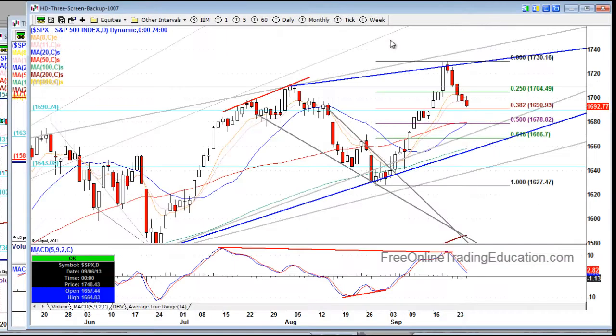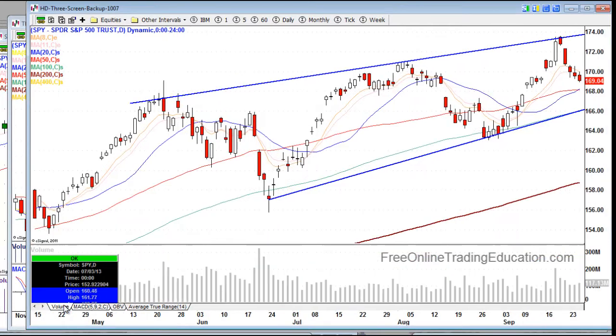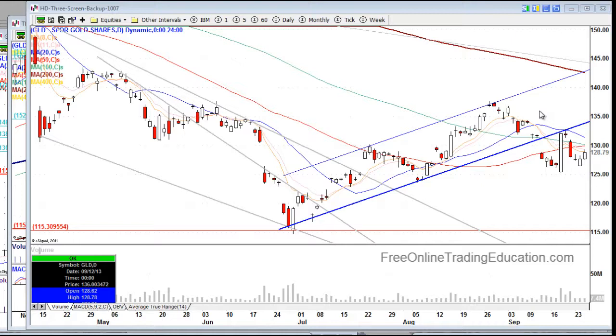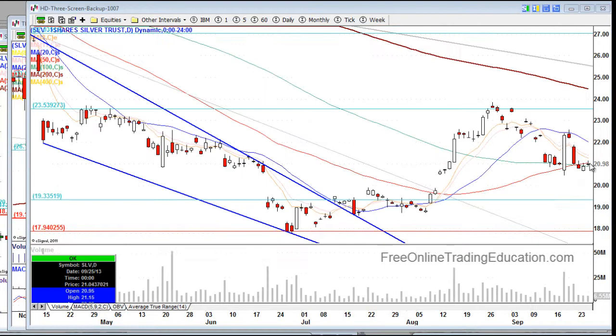If you look here at the spider and go to the volume, notice the volume — we've been dropping on this drop. There's a slight uptick from yesterday as far as volume is concerned, and that could be buyers starting to come in. Let's also look at gold — gold is doing a bounce. I was saying yesterday this is a buying opportunity for gold. Silver, same thing, but not so exciting on silver. I'd like to see a little more of a run here.